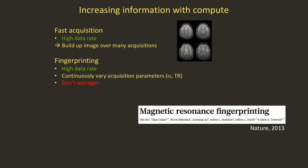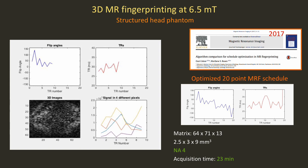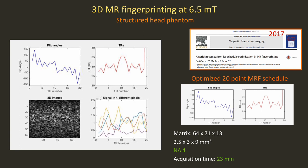You can use fingerprinting to maintain a high data rate, but instead don't operate in a steady state and don't signal average — continuously vary your acquisition parameters, typically tip angle and TR, and acquire all of those images. This is what fingerprinting looks like at 6.5 millitesla. It's a 3D sequence with a very short, 20-point optimized schedule from Ori Cohen's pioneering algorithm for schedule optimization. You can see images coming in with banding that moves around depending on TR and tip angle, and we save all of those images.